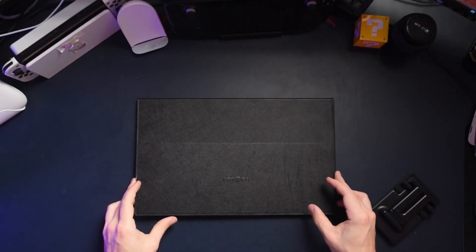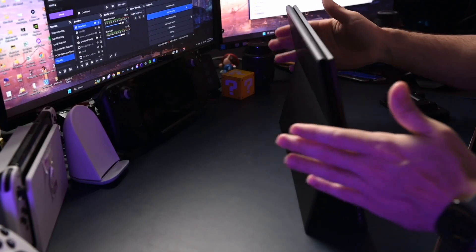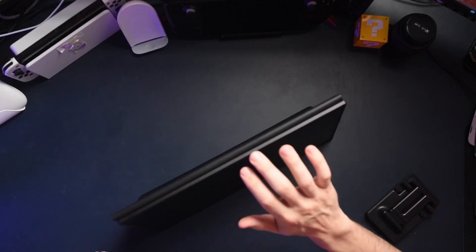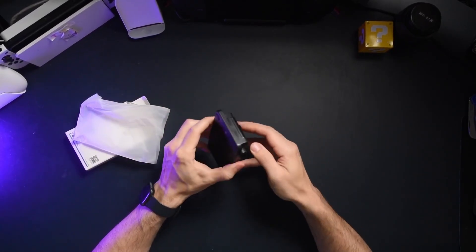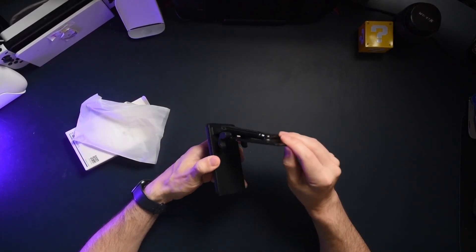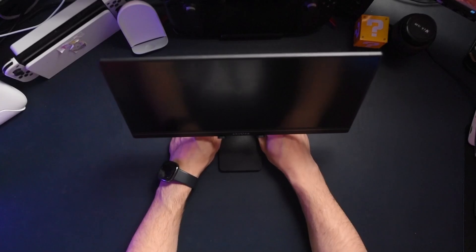One thing that had me a little concerned was the magnetic case that comes with the monitor, which is supposed to act as a stand for gaming on the go. That left me a little worried because of how wobbly it was. Thankfully, Arzopa also sent a separate stand that they sell online, which is a lot more secure and stable. Frankly, that was the only way I felt comfortable testing the monitor, because I was afraid it was going to fall and break with the flimsy built-in case.